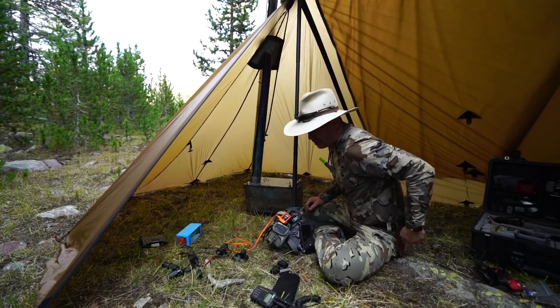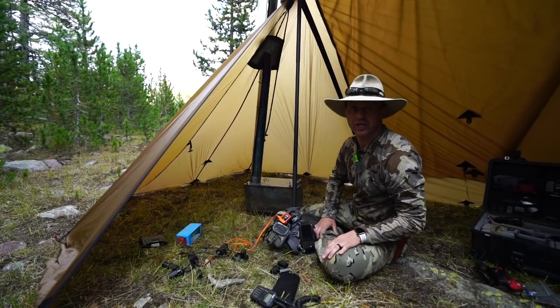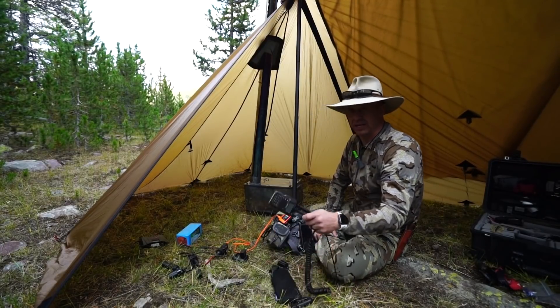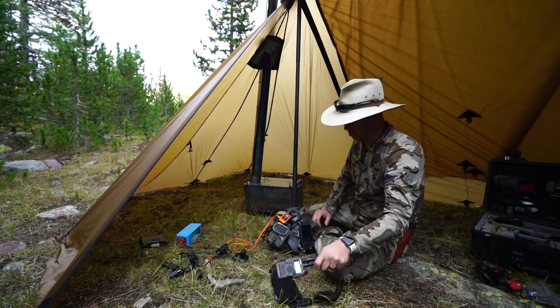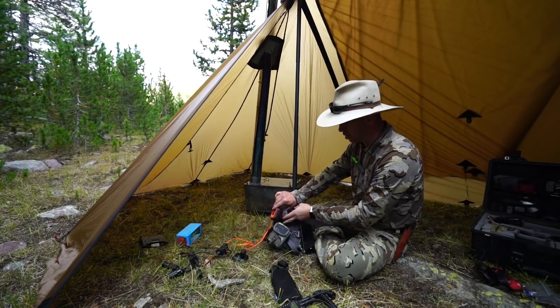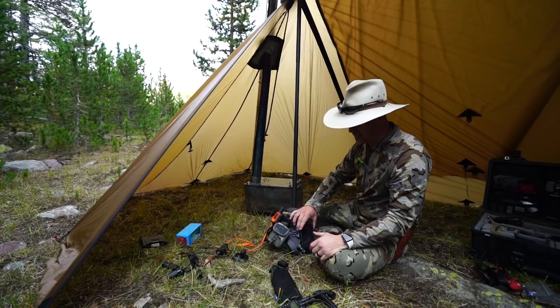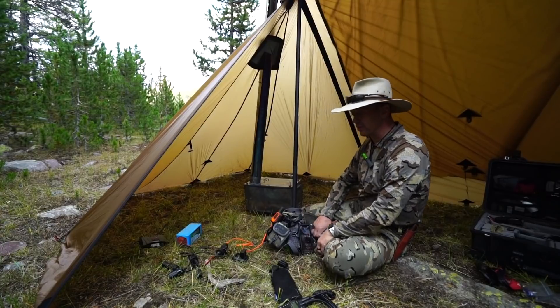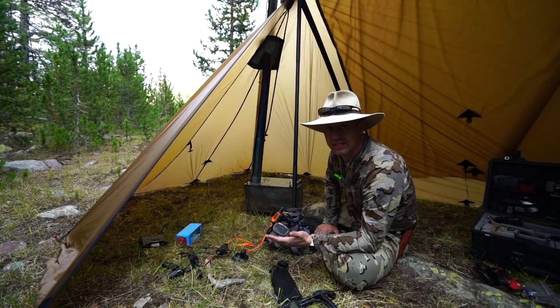When you're in the backcountry, sometimes you need a power source. It may be because of ham radios, a Garmin, or a satellite texting device. It might be because of a cell phone or a camera. I happen to have all of that stuff with me currently.